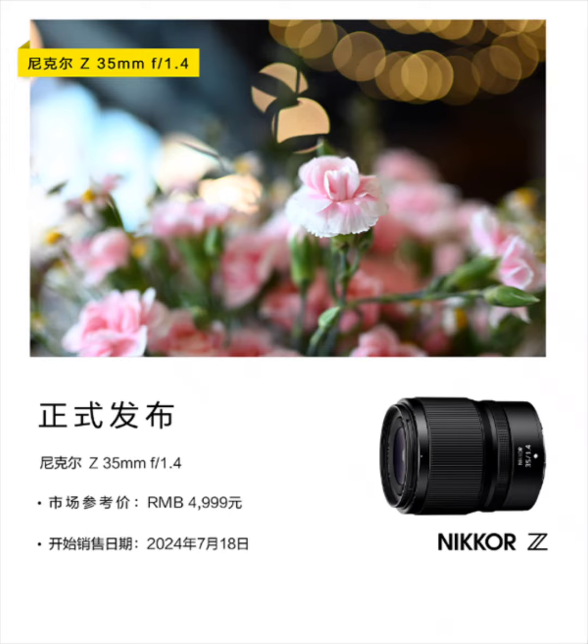They offer advanced technology in several directions including silent autofocus that is perfect for videos and vlogging. The user can also use F mount Nikkor lenses on a Z series camera.